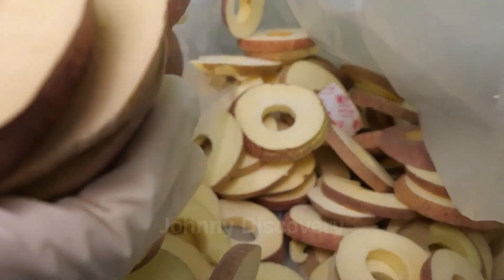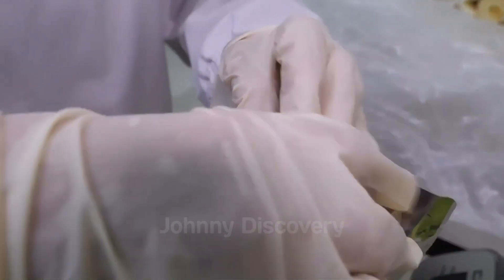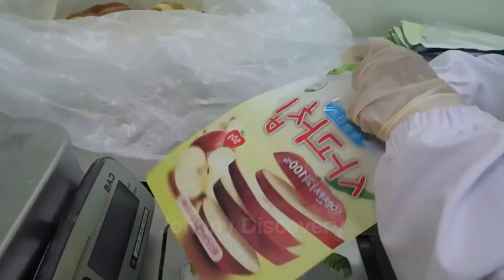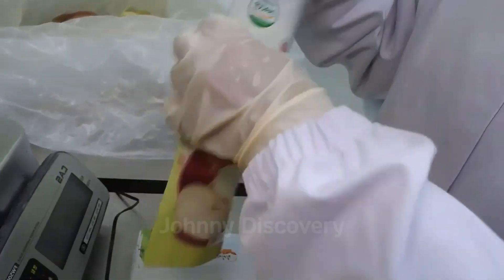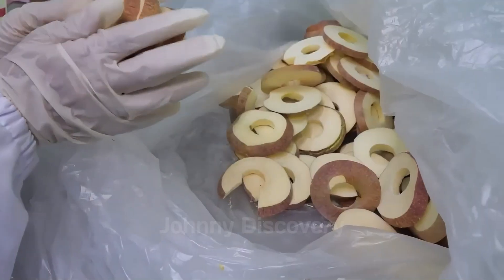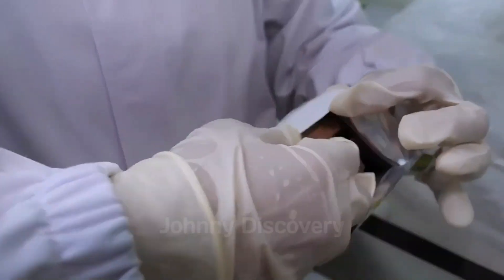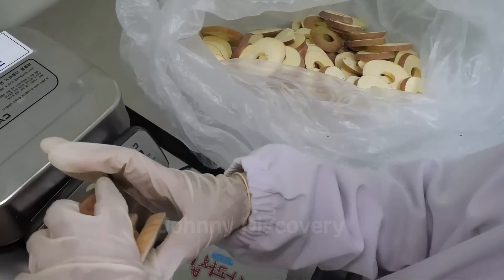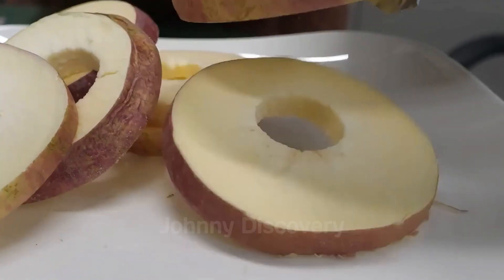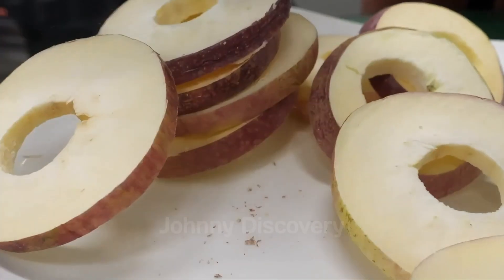After freeze-drying, each crispy apple slice is handled with utmost care. To preserve their freshness, the apple snacks are packaged in special containers that shield them from environmental elements, ensuring a long shelf life without compromising taste or nutritional value. Each slice is inspected for quality to ensure that only the best pieces reach consumers, delivering a satisfying crunch and authentic apple flavor every time.